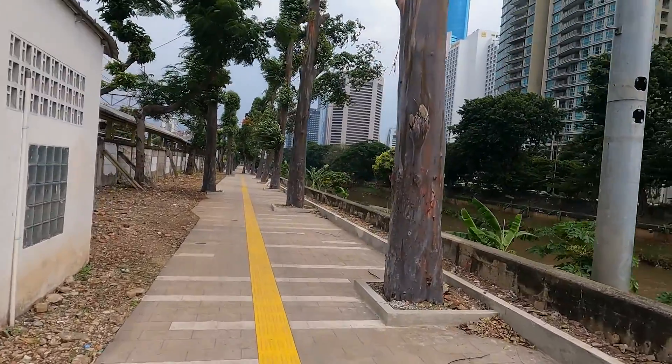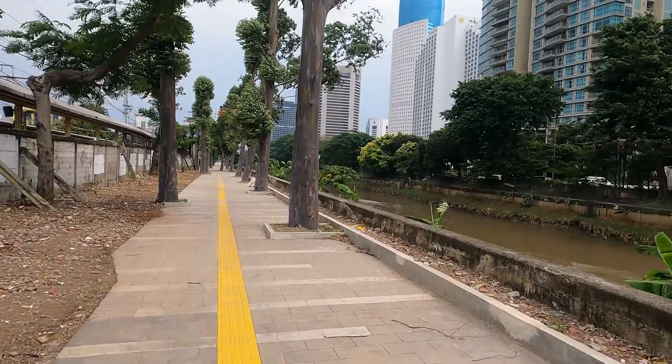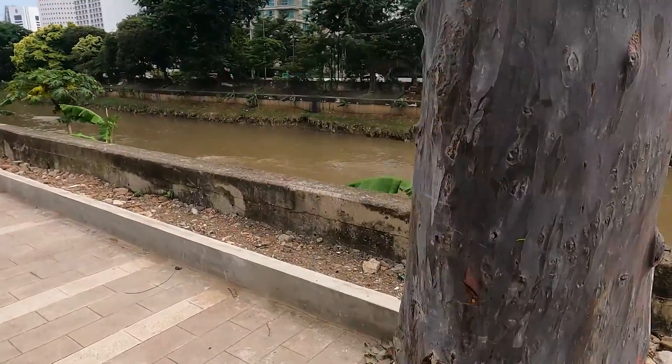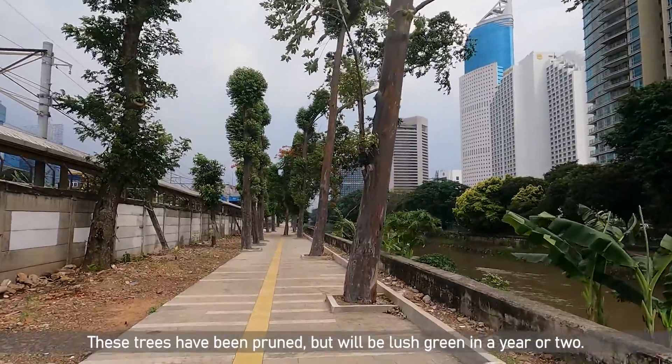That's a really nice tree. It looks amazing — look at the tree bark. I think these trees have been here for a long time, not newly planted.